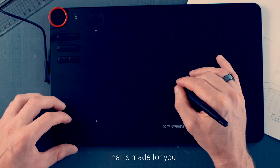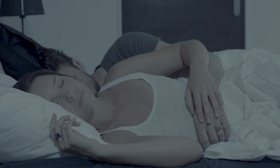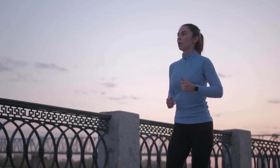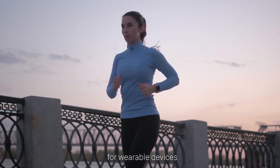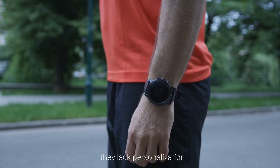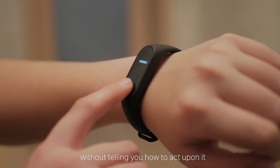Imagine a wearable device that is made for you — with personal recommendations and data — that you'll love wearing night and day because of its customization possibilities, classic style, and featherweight. That's why we created Circular. In the past few years, we've seen a lot of excitement for wearable devices, but they also come with flaws: they're too bulky, too gadget-looking, they lack personalization, or they're giving you raw data without telling you how to act upon it.